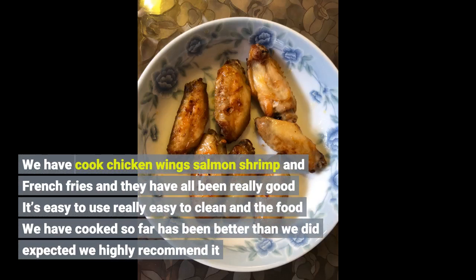We have cooked chicken wings, salmon, shrimp, and french fries and they have all been really good. It's easy to use, really easy to clean, and the food we have cooked so far has been better than we expected. We highly recommend it.